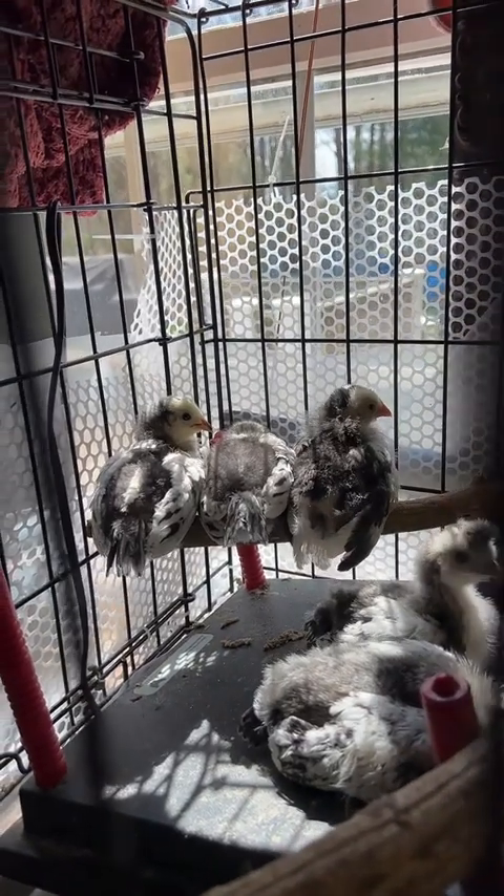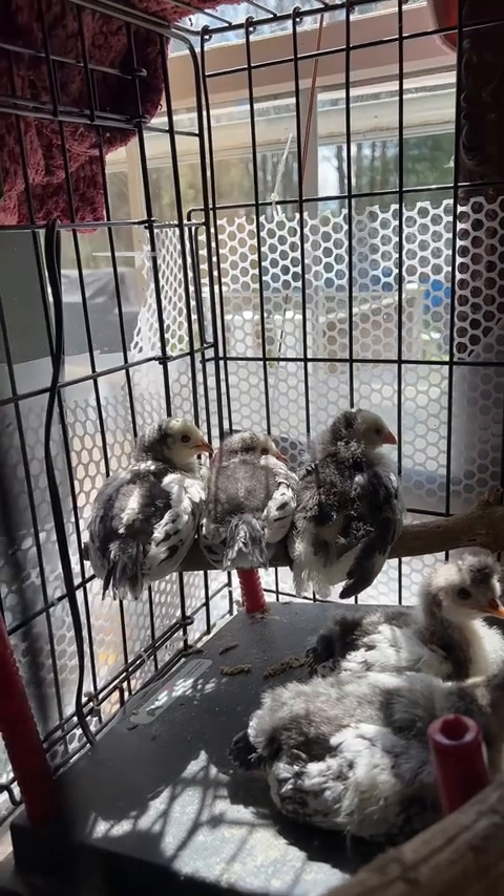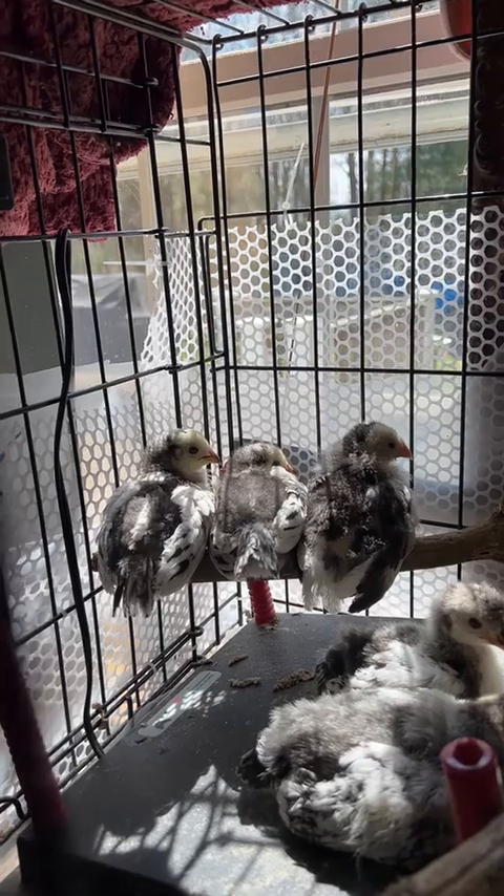We have lots of chicks. Two of the ones that are roosting on there are my Silver Lace and Velders.